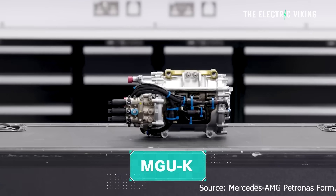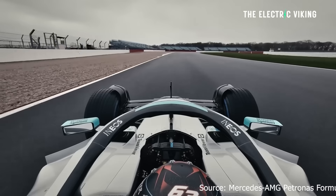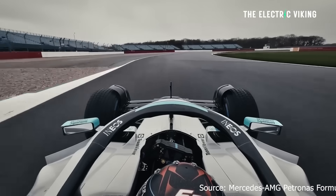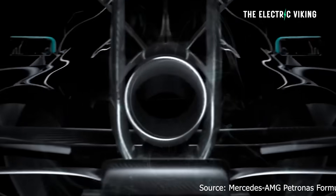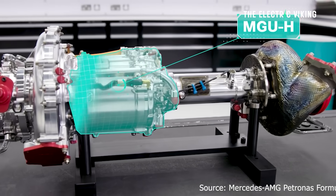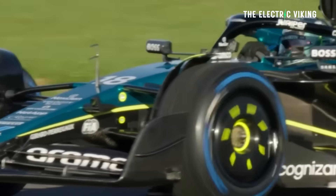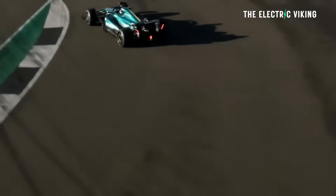The system includes the MGU-K, a motor generator unit kinetic, which captures energy from braking; the MGU-H, a motor generator unit heat, which harvests energy from turbocharger heat; and then an energy store — a high-performance lithium-ion battery that collects and redeploys this energy on demand.